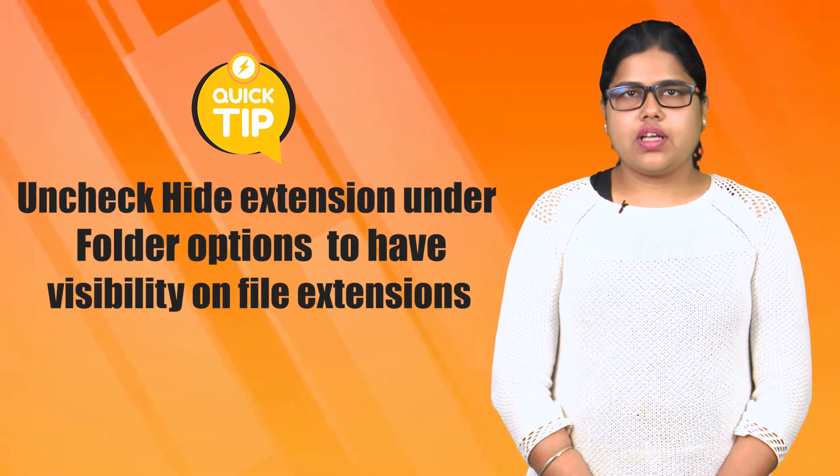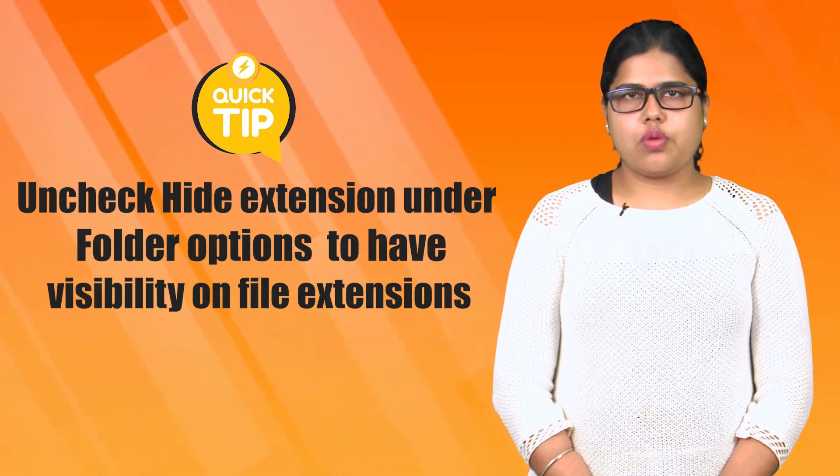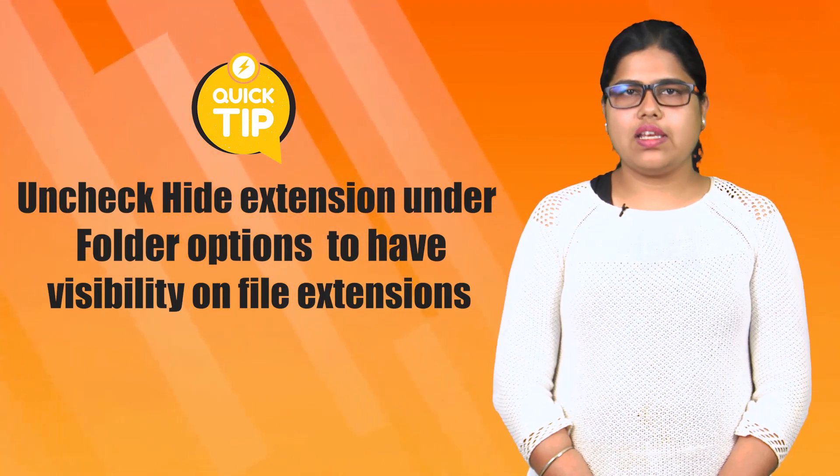Hello everyone, today's security tip. Uncheck hide extensions under folder options to have visibility on file extensions.